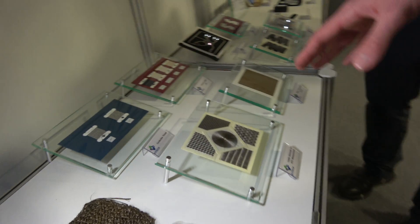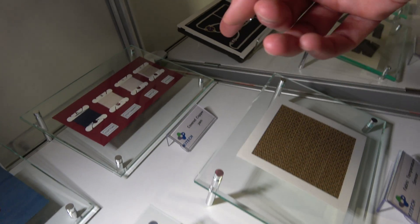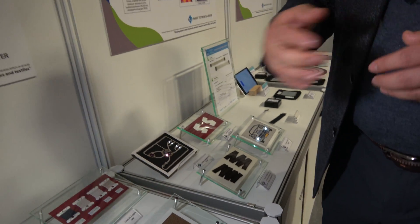These are some electrodes for ECG measurements, temperature sensing, and different types of conductors on different substrates. We can use general textile technology to make some electrodes — we use embroidery technology, sewing technology, and knitting technology for making electrical devices.